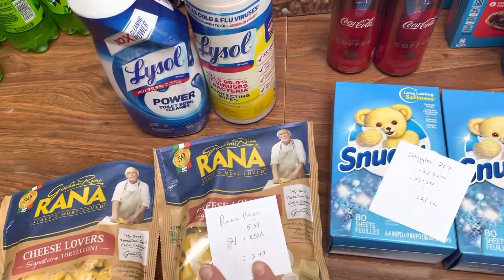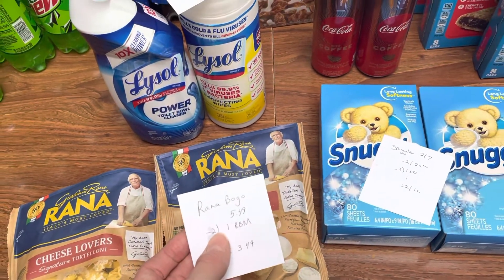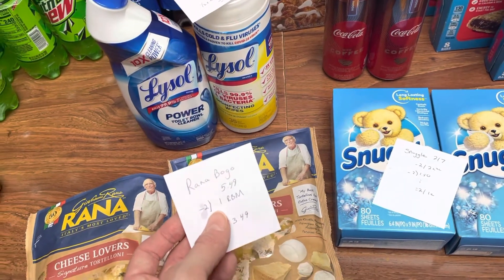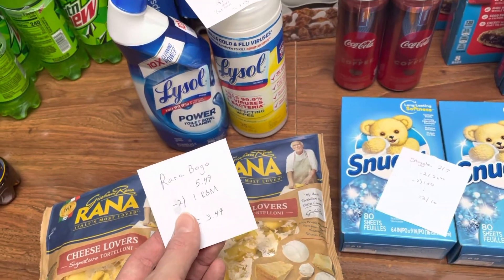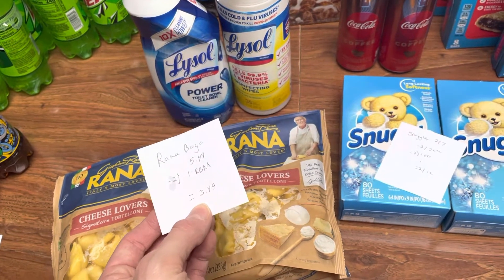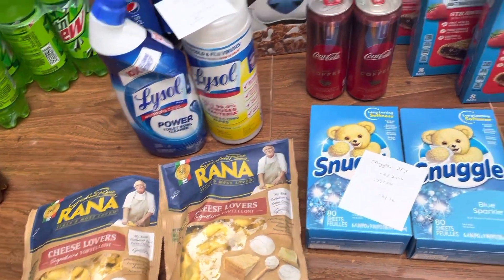The Rana Pasta is $5.49. I did contact them and they sent me coupons. I have a video on all the brands that send me coupons — it's pretty amazing. If you haven't watched that video, I will link it down below. Definitely check that out and request some coupons. I used two of those dollar-off coupons, making the cost $3.49 for both of them, or about $1.75 a piece. Pretty good.